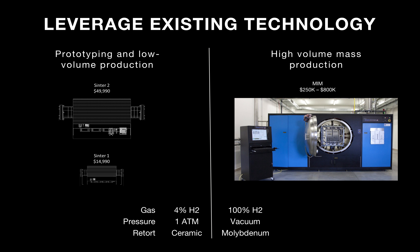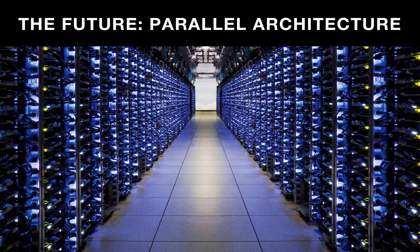We leverage existing technology. There are prototyping furnaces — the Sinter 1 and Sinter 2 offered by us — running forming gas at 4% hydrogen at normal atmospheric pressures with ceramic retorts. When you're ready to step up to high-volume mass production, there's already existing production-scale metal injection molding post-processing equipment ready to go. Our vision is to take a printing process that has already been shown to scale down in cost and put printers together in parallel, just like blade servers in software, so you have high capacity, low per-instance cost, and all the parts produced are exactly the same throughout the entire process.